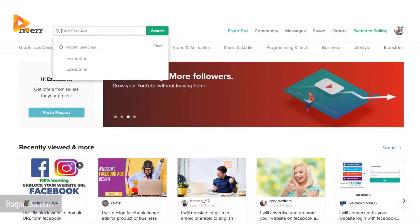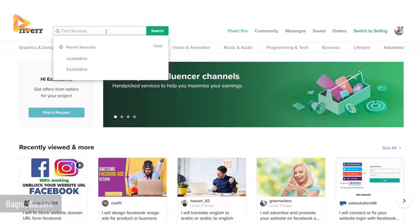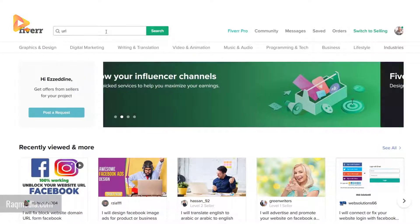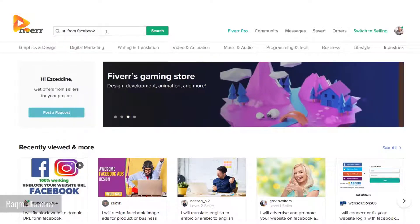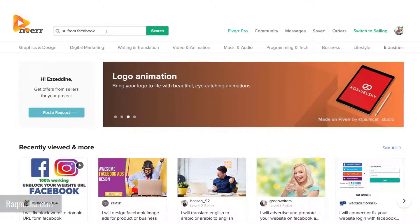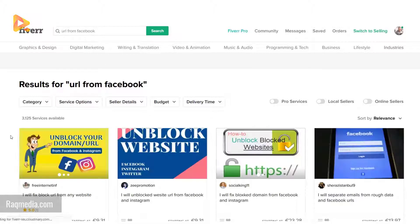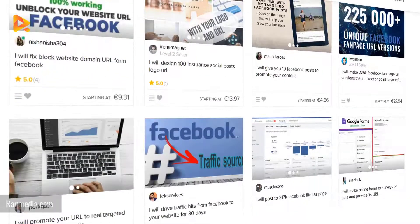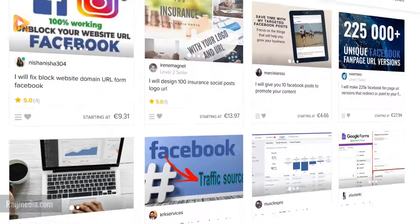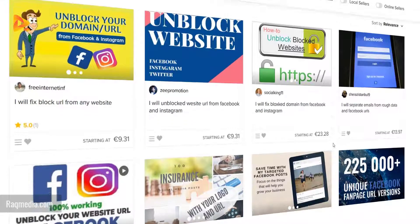To find the service you want, just head to the search box and type in what you are searching for. As you can see, there are plenty of gigs and services offered depending on the prices, so they vary from low prices to higher ones.